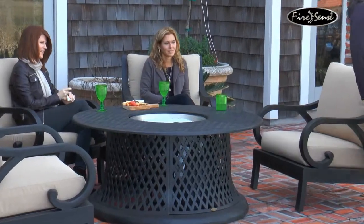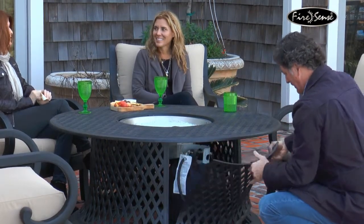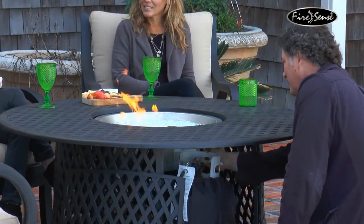The table is easily converted from a fully functional gas fire pit to a beautiful patio table when the insert is in place to cover the fire bowl. Our chat group is perfect for entertaining your guests and keeping them warm with a 40,000 BTU outlet.